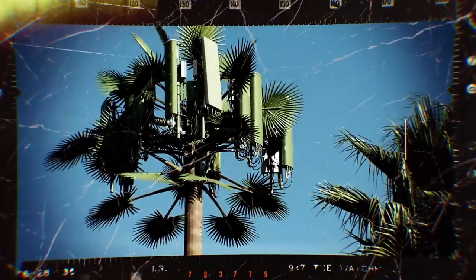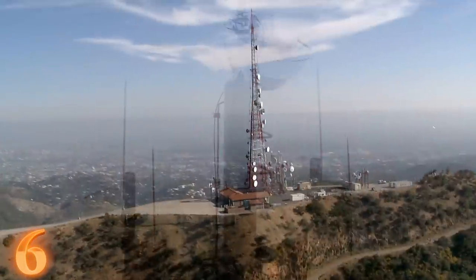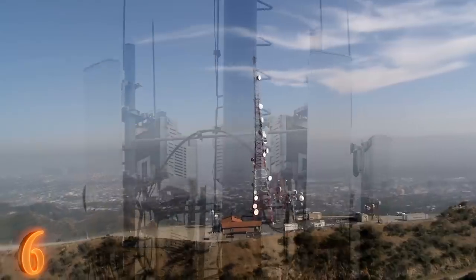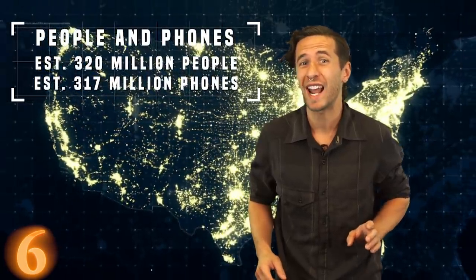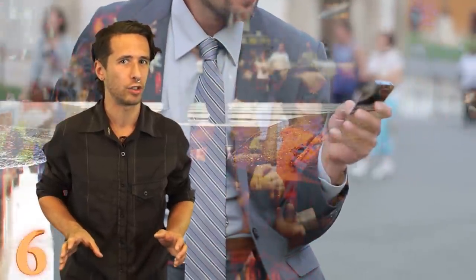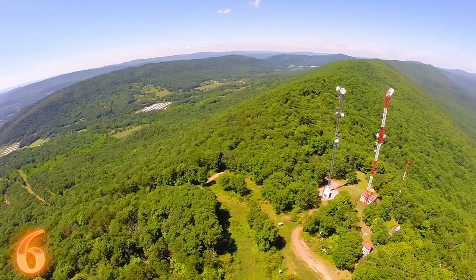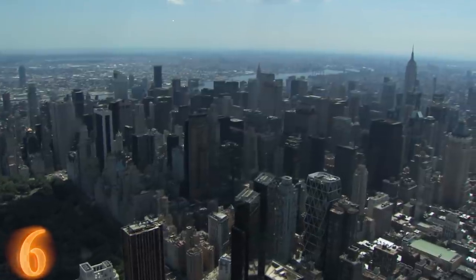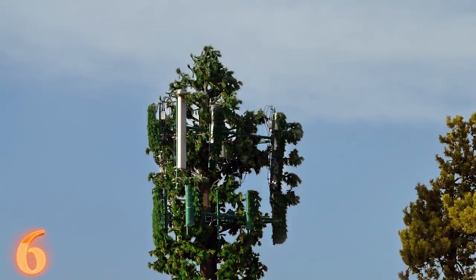Number six: disguised cell phone towers. If you are alive today and an active member of society, then you probably own and use a cellular phone. Historically, the towers used for connection are quite ugly. For the 320 million Americans living in the United States, there are some 317 million cell phones in use, and all of those cell phones require service in order to work properly. So, why don't we see ugly cell towers everywhere we go, especially in metropolitan areas where space is limited? Well, they're hidden.